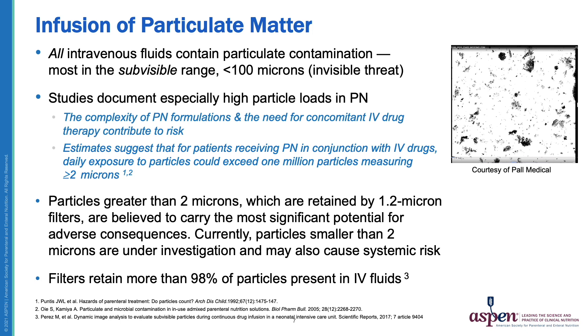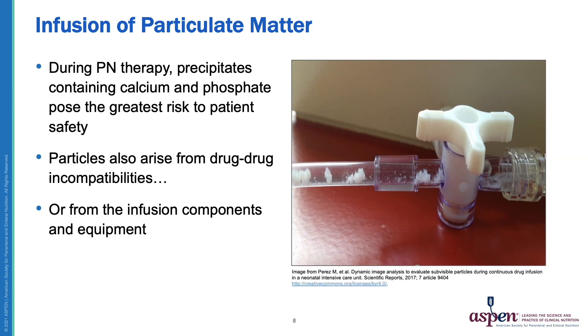Particles greater than 2 microns, which are retained by a 1.2 micron filter, are believed to carry the most significant potential for adverse consequences. However, particles smaller than 2 microns are also under investigation and may cause systemic risk. Fortunately, filters retain more than 98% of particles present in IV fluids. Precipitates containing calcium and phosphate pose the greatest risk to patient safety, but particles can also arise from drug-drug incompatibilities, drug-nutrient reactions, or from the infusion components and equipment themselves.